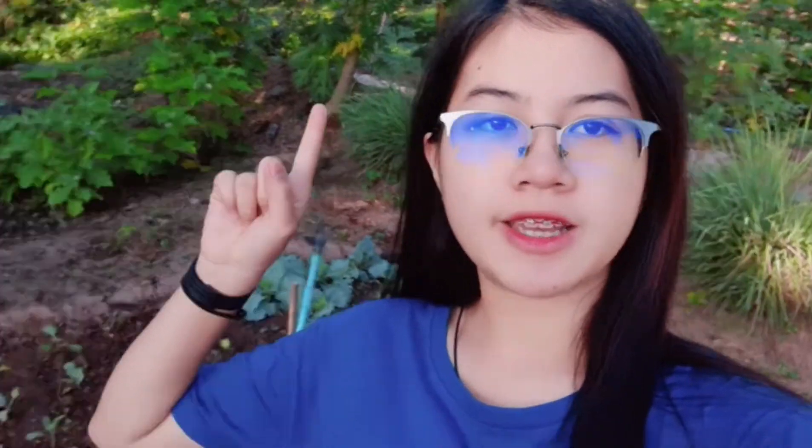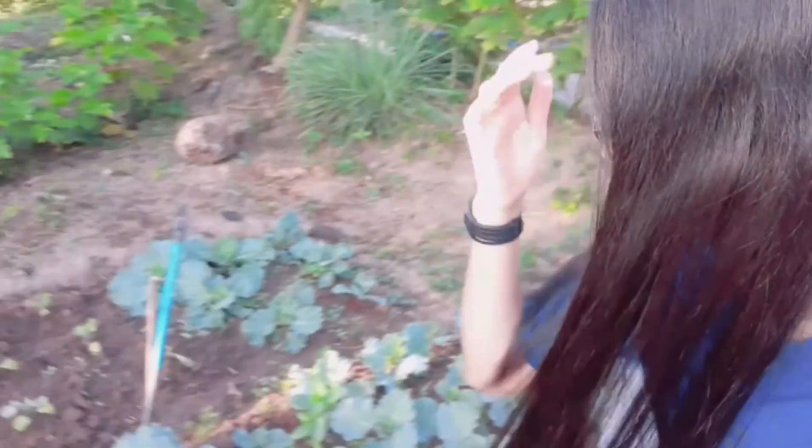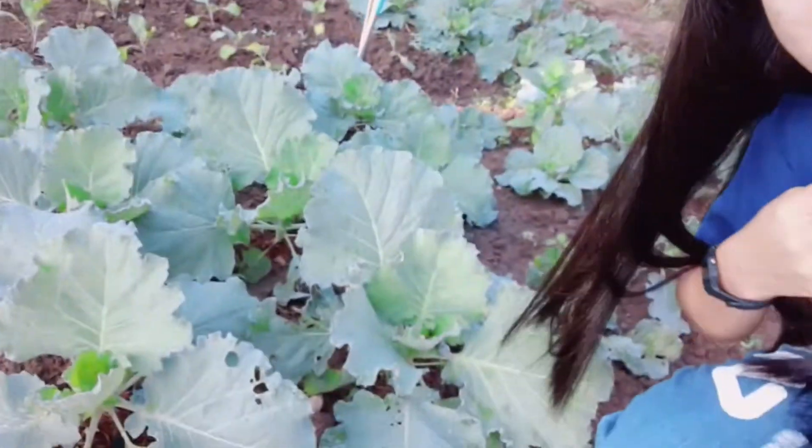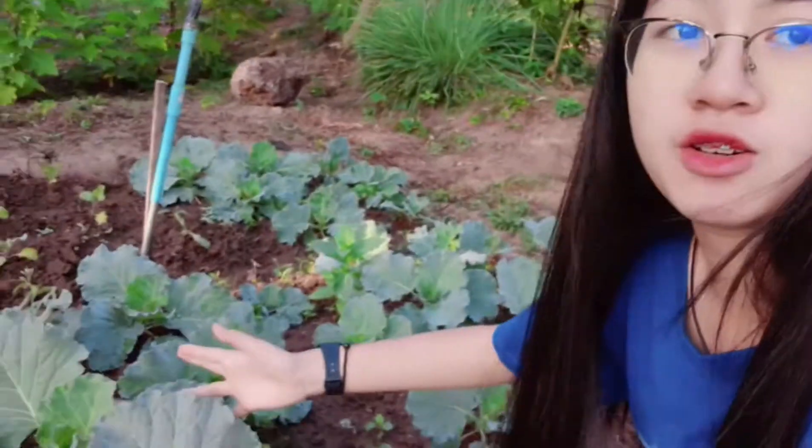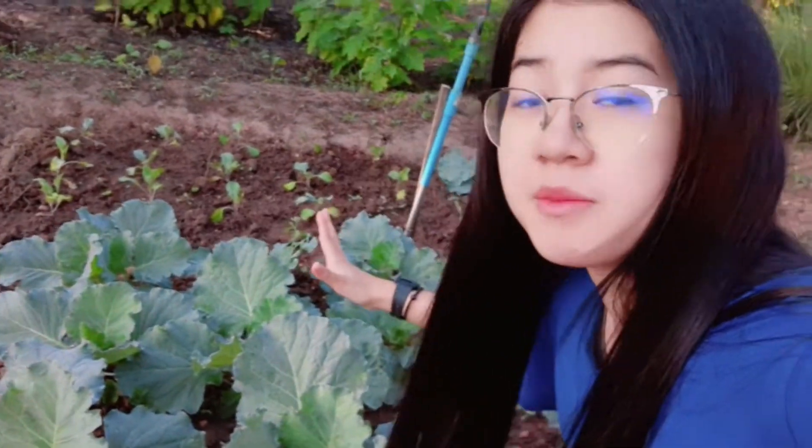The second is Valkyrie. I will show you. Ta-da! It's very big. This is a big Valkyrie. I think it's gonna grow up more and bigger more.